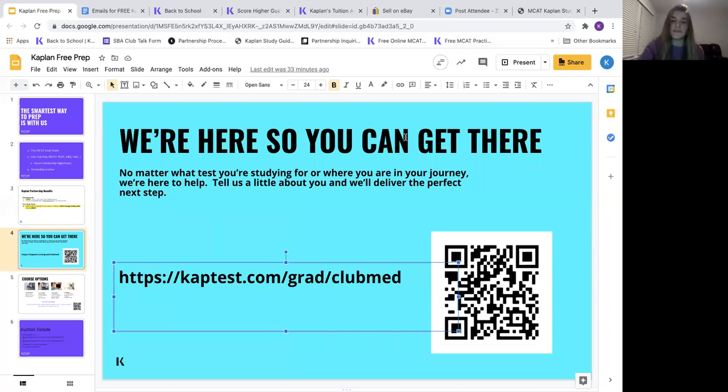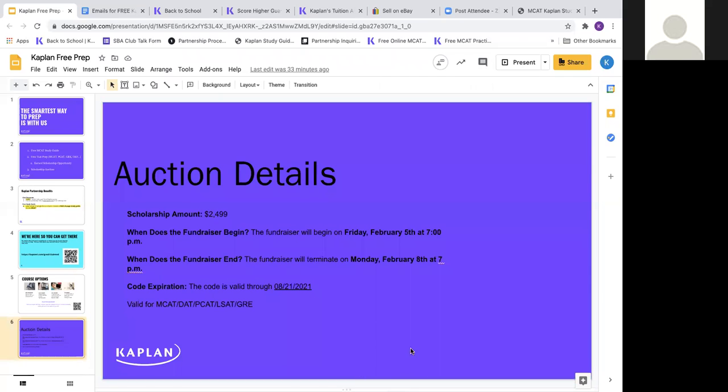My name is Carlos, I'm the treasurer for Club Med Virtual. As Christina said, we received a scholarship from Kaplan to give out. We are currently auctioning it off — from tonight at 7 PM until Monday at 7 PM. The highest bid will get the code. You can take this code and apply it to any course on the Kaplan website — the MCAT, DAT, PCAT, LSAT, and more.